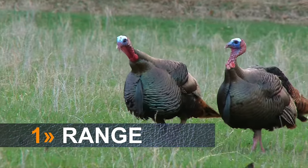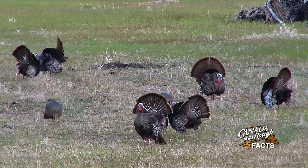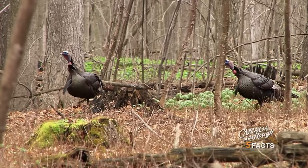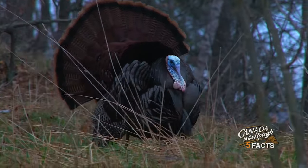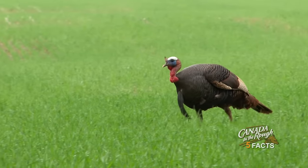The Eastern Wild Turkey is one of five subspecies of wild turkeys and is the most common turkey found in Canada and in the eastern half of the United States. It also has the widest range of all five subspecies. They live in diverse habitats but you can often find them in and near hardwood forests and agricultural fields.